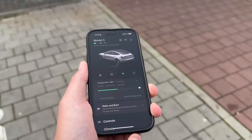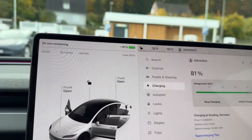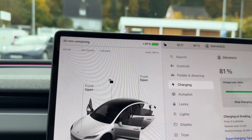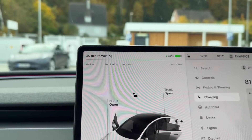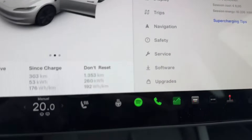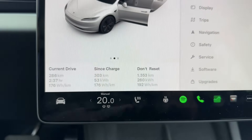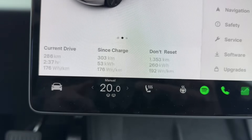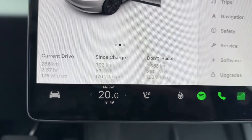We are almost done charging, at 81 percent. The speed is already at 44 kilowatts, which is not the best, but for the sake of the video we're going to stay until 100 percent. Here are the stats from our trip so far: from the last charge we traveled 303 kilometers, and the watt-hour per kilometer is 176.